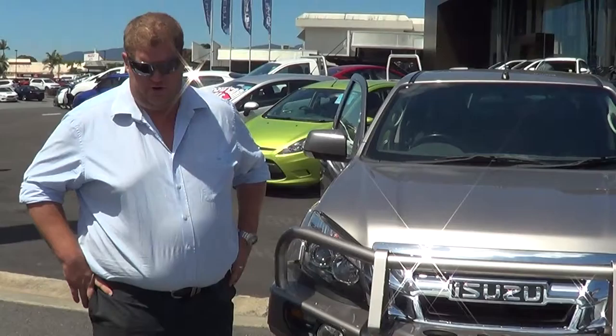Good afternoon, Jim. Scott from Trinity Auto Group in Cairns. I'm just going to send you the virtual demo of the D-Max we've just spoken about. Alex is actually behind the camera, so he's the salesperson who will organise everything for us.